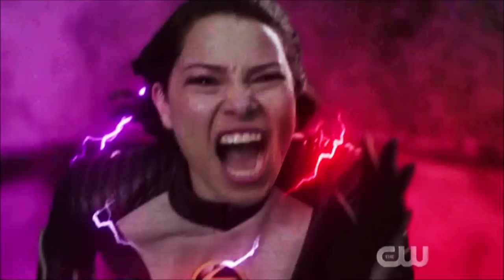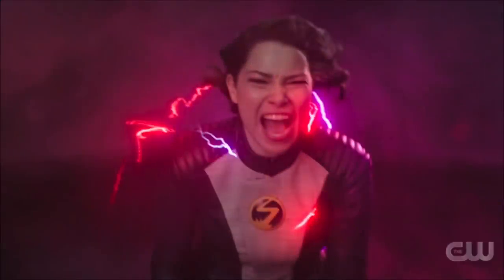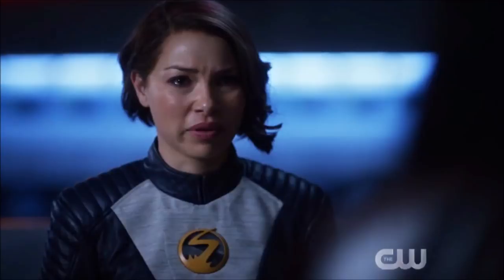My theory is that Reverse Flash will siphon off Nora's negative speed force energy during the finale. We see in set photos Nora working with Team Flash, then going to attack Reverse Flash, then stumbling back and checking her hands — something is happening. Either she's being erased, or my theory is she's losing the speed force and her powers as the Flash, and will need to regain her normal speed force powers. That said, the erasure theory is probably more likely since everything seems to be leading up to Nora being erased.